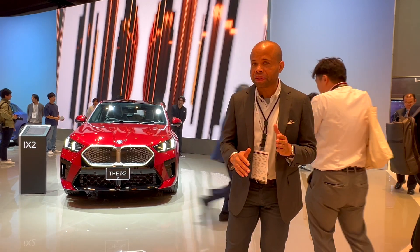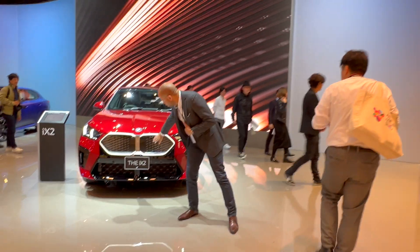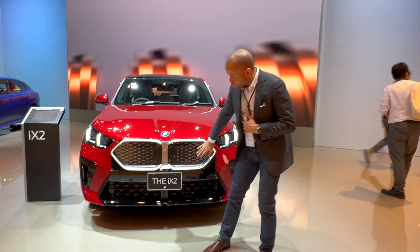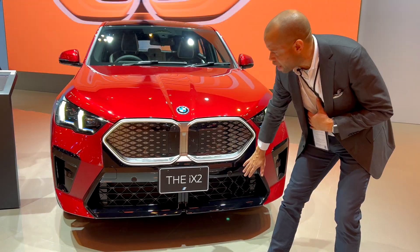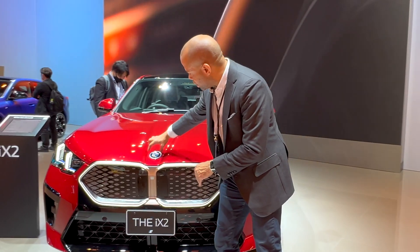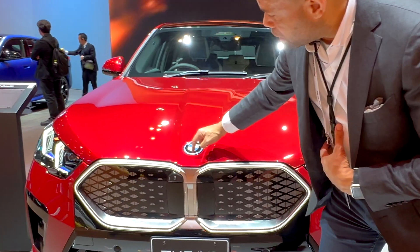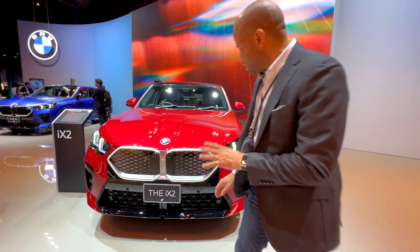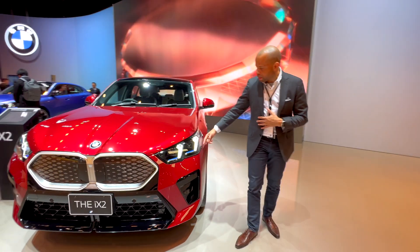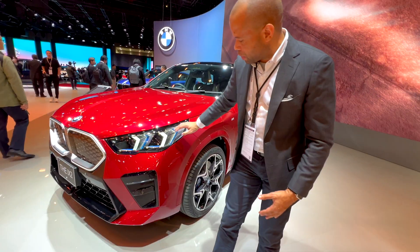What we have here is really that signature treatment of BMW — we've got the kidney grills as well as the closed-off grills, because it is an electric vehicle. Here we've got the intake for battery cooling, a nice aggressive look. BMW is beginning with its new sort of treatment here, with an indented hood crease with the BMW roundel, and nice aggressive LED headlights with blue accents to indicate it is an electrified vehicle.